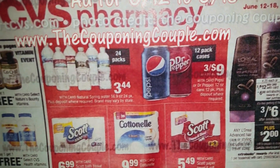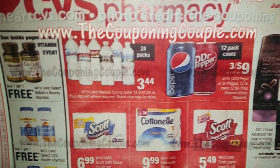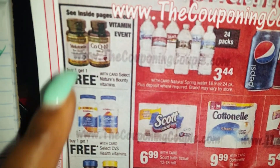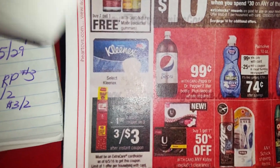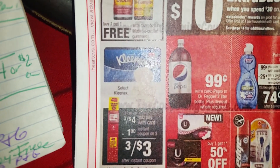They're having the Pepsi or Dr. Pepper cans $3 for $9, and a 24-pack of water for $3.44. Of course we're familiar with the buy one get one free vitamins — nothing new there. Then they have Kleenex, $3 for $4.